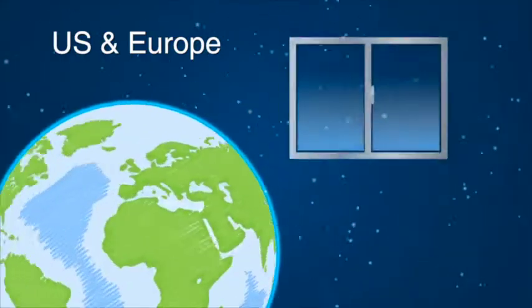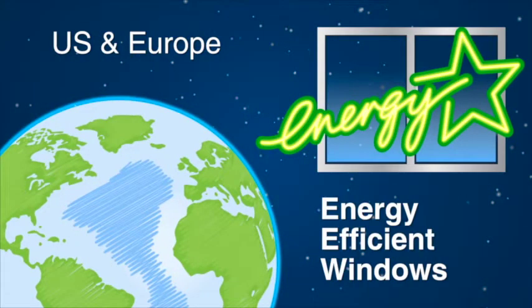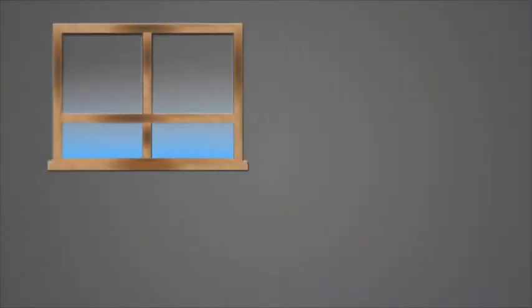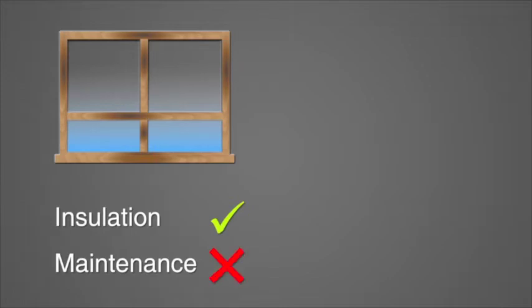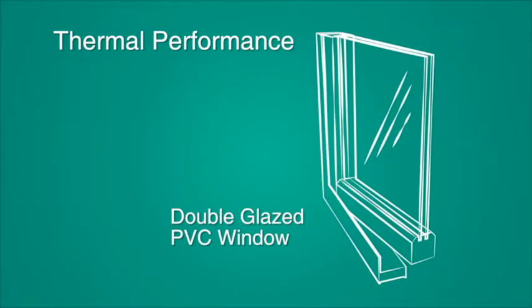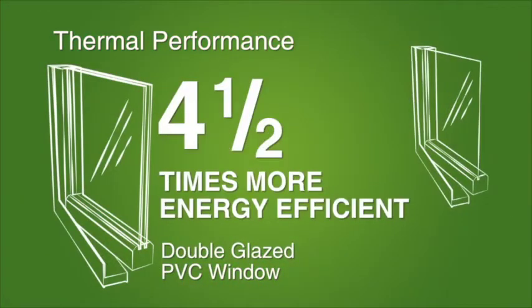The US and Europe have long focused on energy efficient windows. However, in Australia, we've traditionally used either timber frames, which are good insulators but high maintenance, or aluminium window frames, which need less maintenance than timber but have poor insulation. Thermal performance is one of the most important characteristics of a window. Double glazed PVC windows can be as much as four and a half times more energy efficient than standard single glazed aluminium.